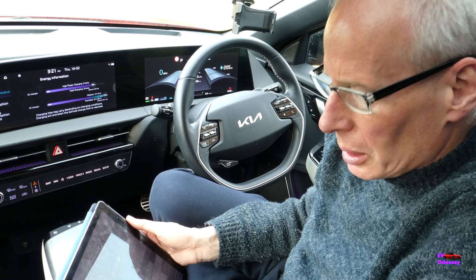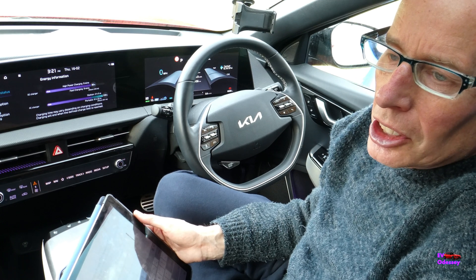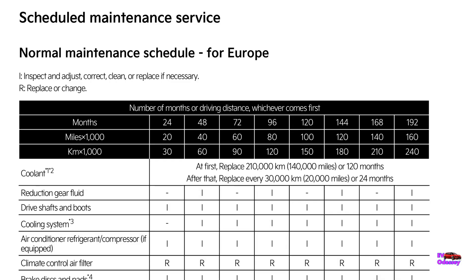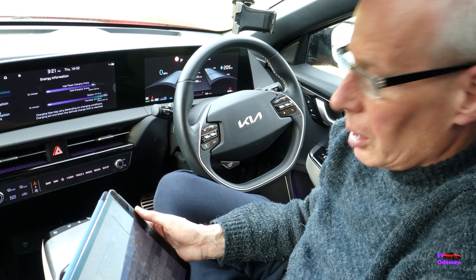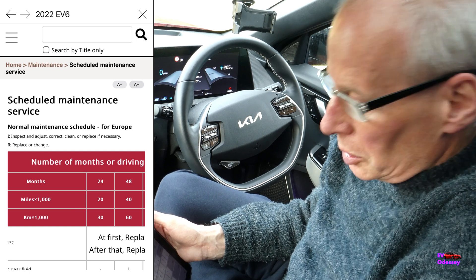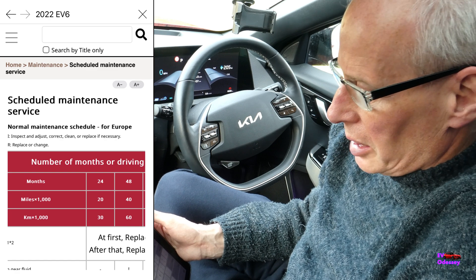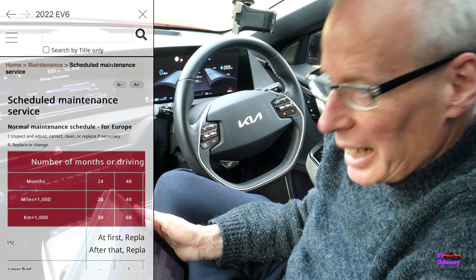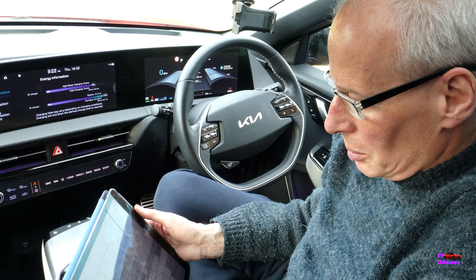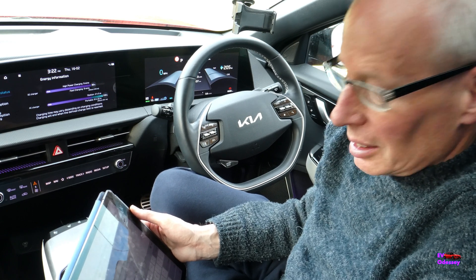There's lots of talk on forums and Facebook groups, with some people being told their EV6s should be serviced every year in the UK, but I don't think it's true. The manual — both paper and PDF versions — says 20,000 miles or two years for cars in Europe. The Kia owners manual app also confirms 20,000 miles and two years. As far as I know, it doesn't need doing every year.